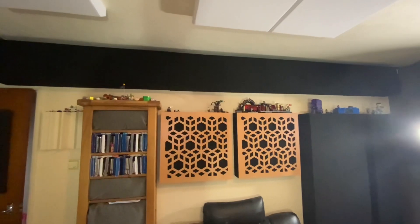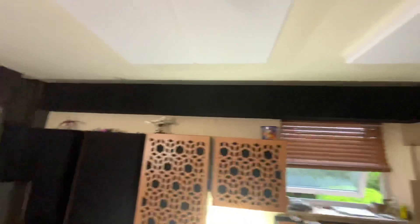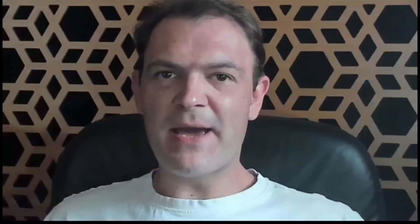So a big thank you to all of you, and here's the comparison — enjoy. It's been recorded on a Blue Yeti microphone, nothing special at all. I've been Nathan Oakley, see you in the next one. Welcome, welcome to Flat Earth Debate live.